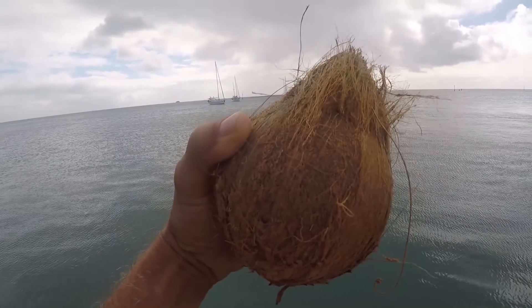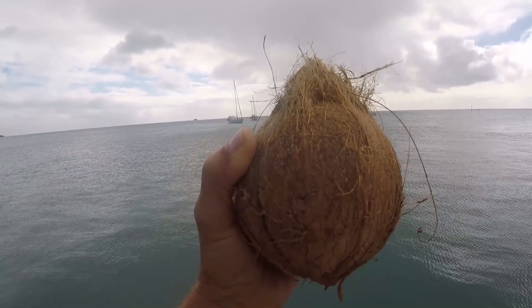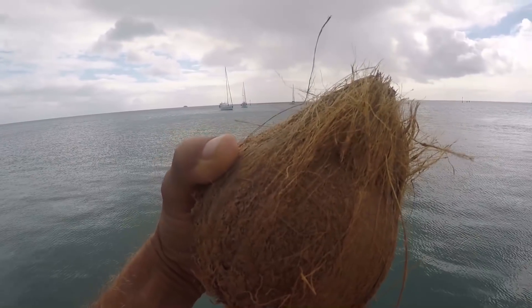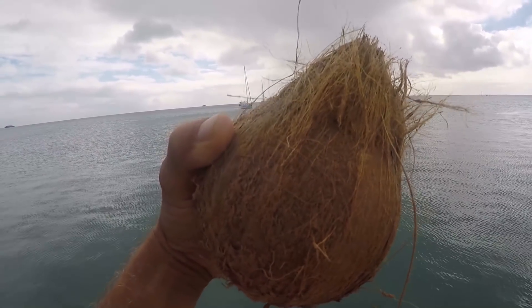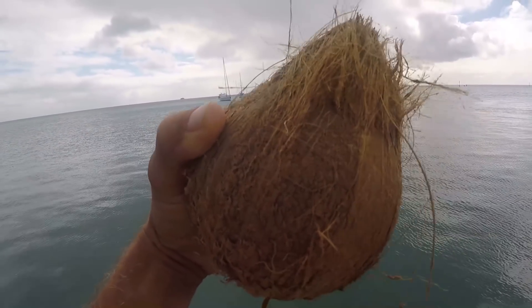Perfect — we have nice clear water inside. At the market, if you buy an already-husked coconut and have the option, it's best to buy one with fibers still covering the eyes and mouth. This helps keep air from getting inside and spoiling the coconut. Generally, a husked coconut will last about four days in the tropics before it starts to turn.